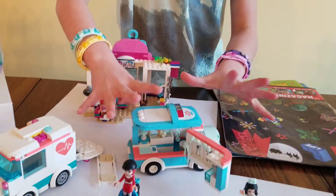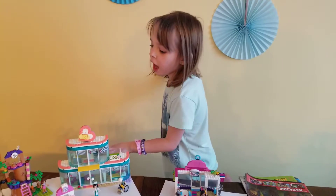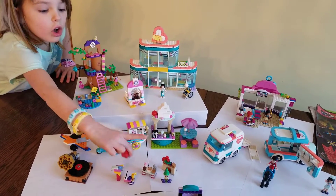And then here's my ambulance. And then this is one of my favorites, like my most favorite. It kind of has to be this. It's like so cute.